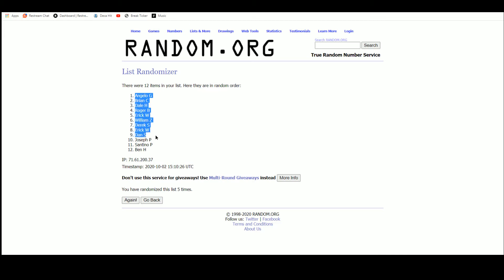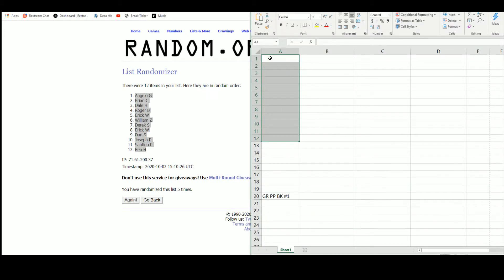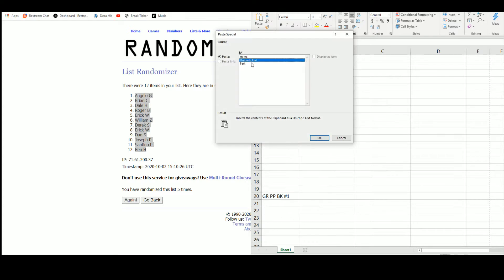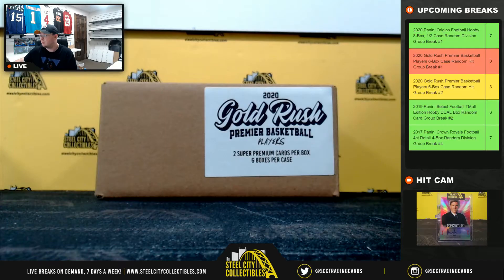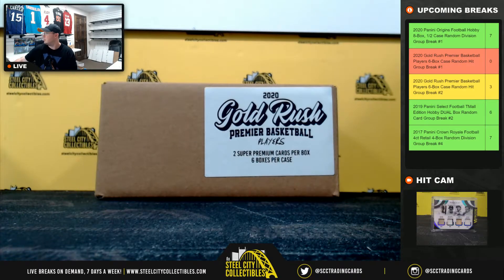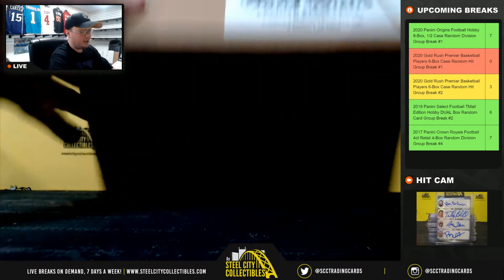Angelo up top, Ben on bottom. We'll put the hits in there. All right, good luck everybody.